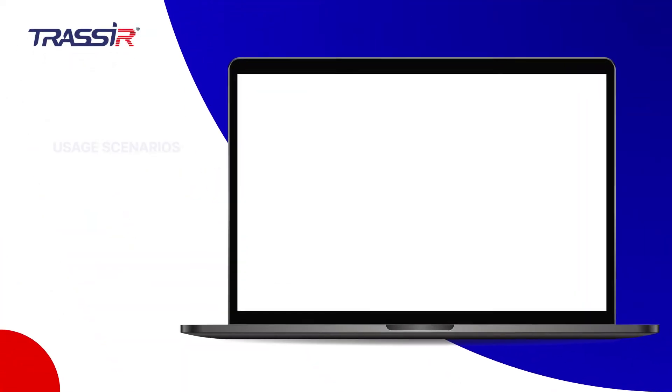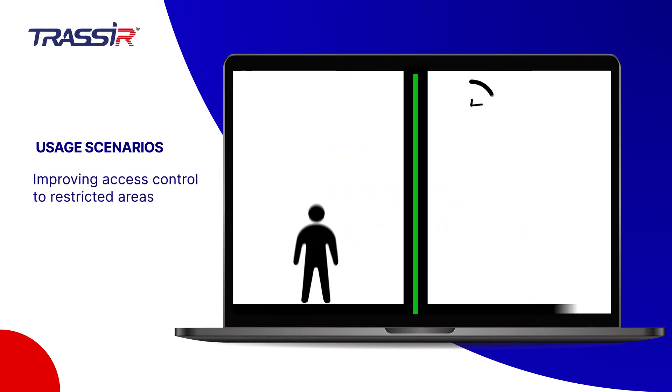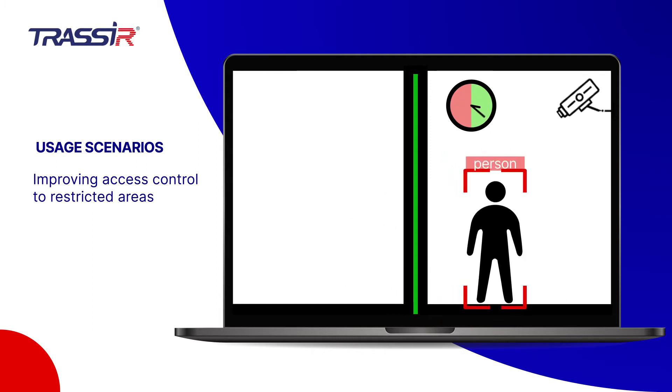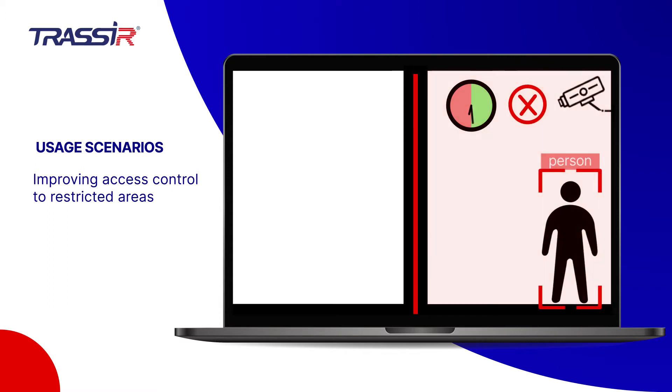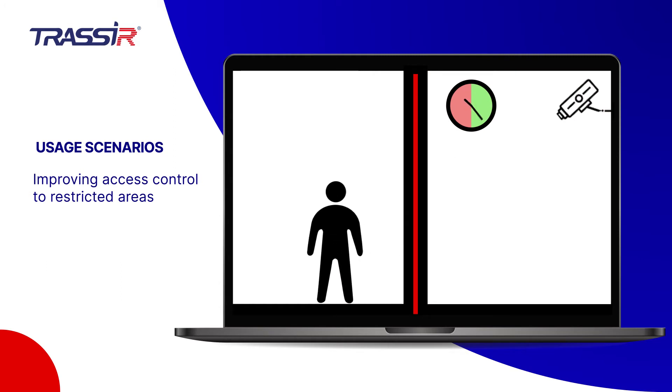The module can be used as part of a video surveillance system in a variety of scenarios. Up to 16 zones and lines of intersection in the frame, as well as the option to generate a schedule, help delimit access zones for various classified objects and receive notifications in the event of trespassing in the specified zones.